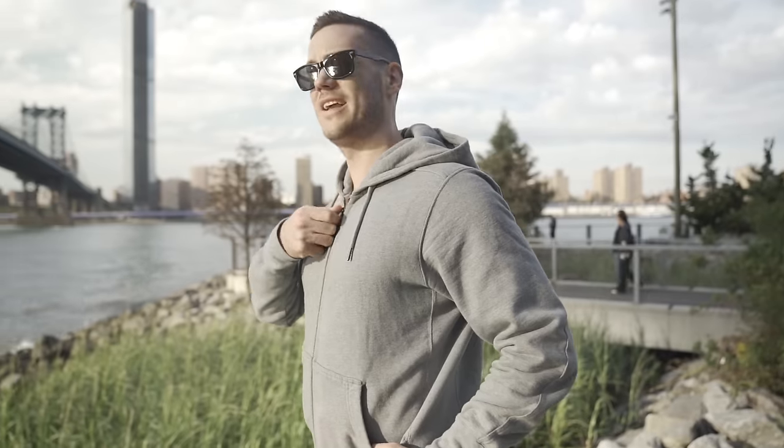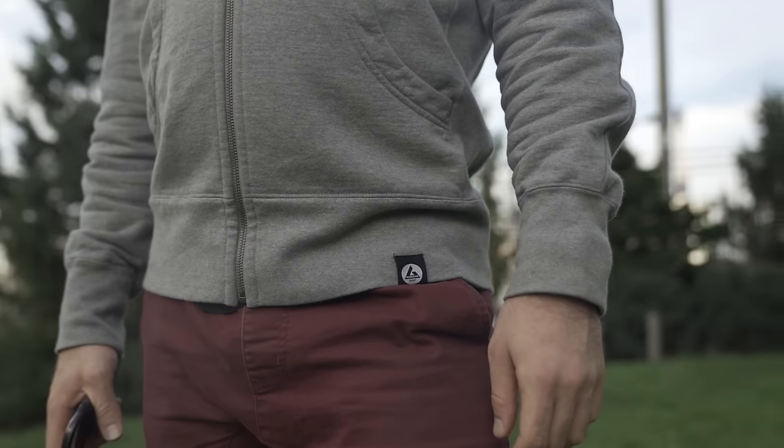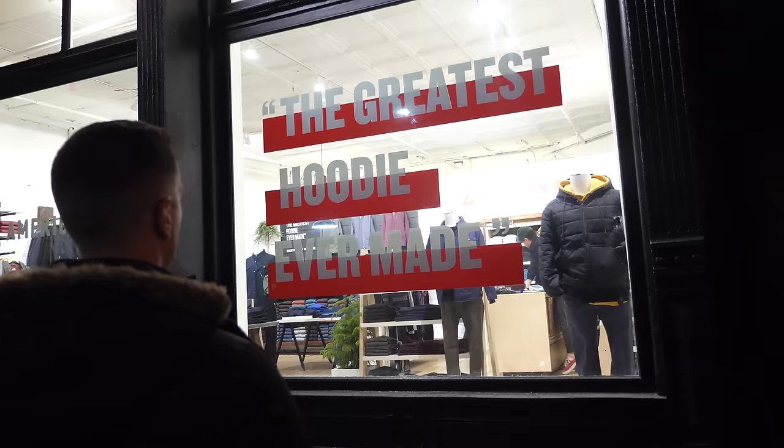Number one: the Classic Full Zip from American Giant is indeed the greatest hoodie you can buy. This company is really worth the hype, and there is a lot of hype surrounding them. They actually sold out for like a year after Slate called this the greatest hoodie ever made, but it actually is a fantastic hoodie.